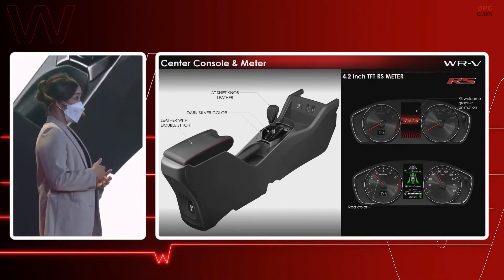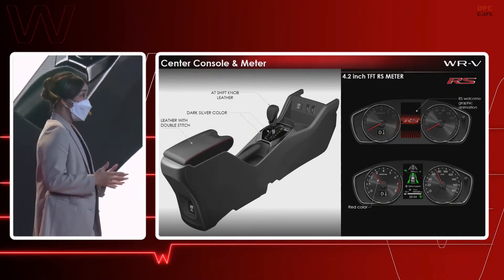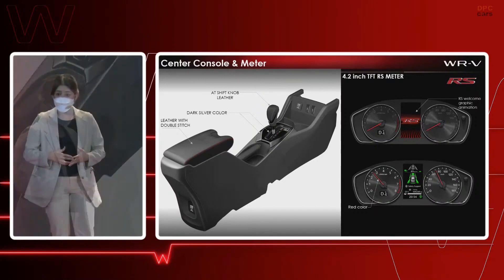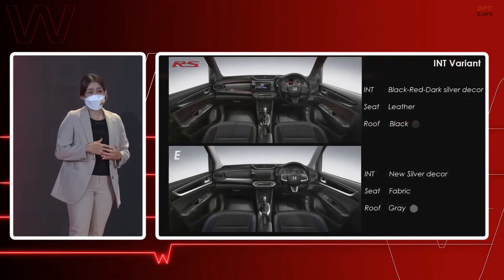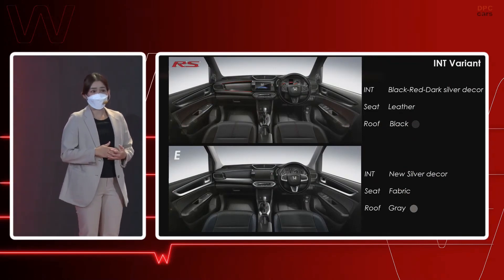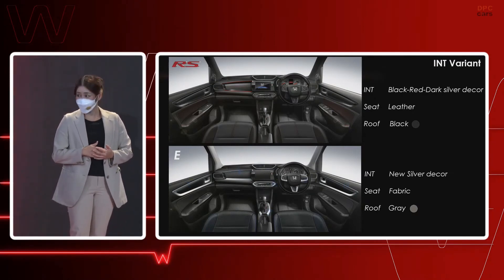On the right side, the 4.2-inch TFT meter features stylish and advanced features including a welcome graphic animation to offer a premium experience, where users can customize the information display including Honda Sensing functions. For the E-grade, a newly developed decoration color is applied — silver with blue pigment — for the relevant trim parts, matched with blue accents on the fabric seat and gray color roof lining.